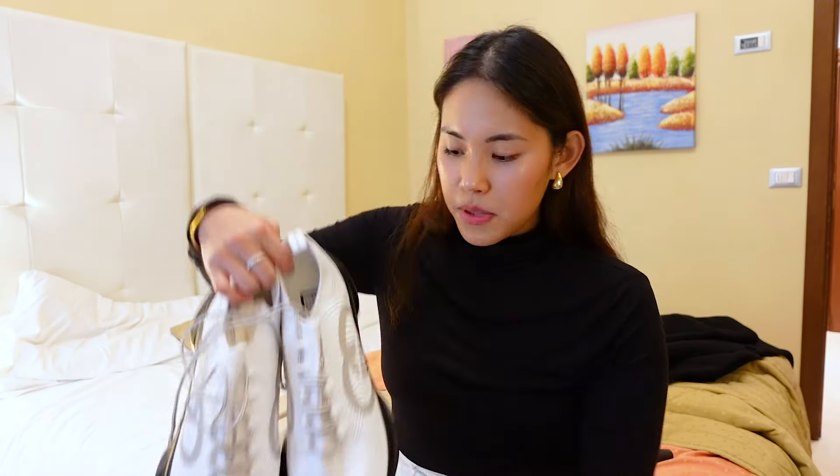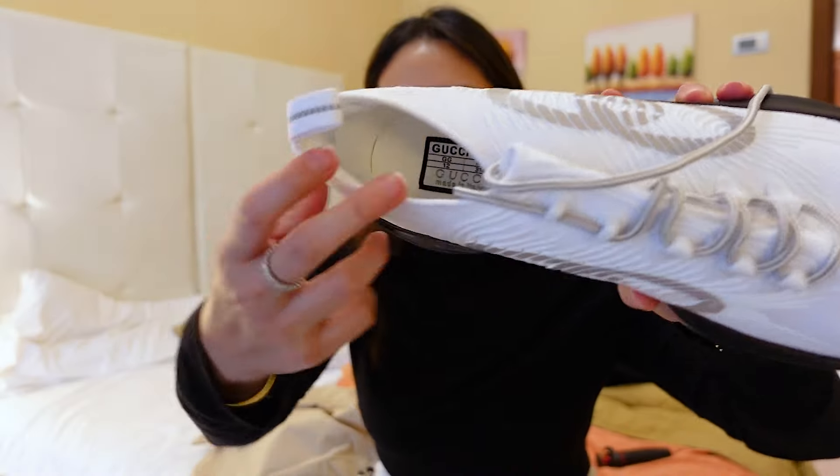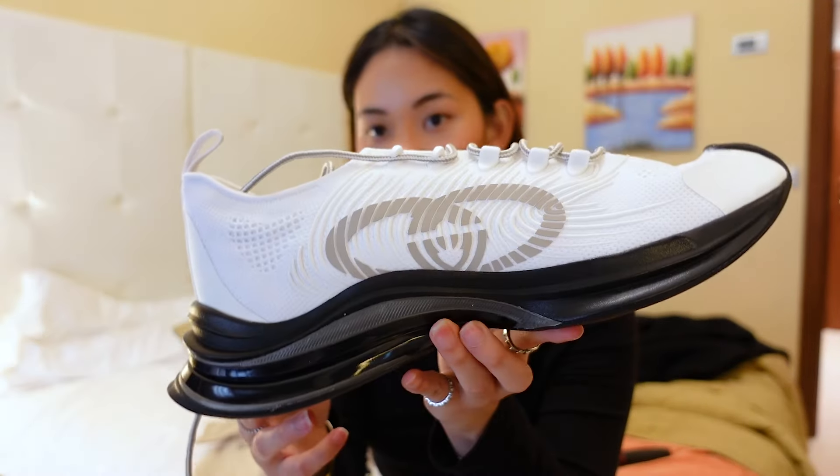This one is size 12. Joshua's shoe size isn't that difficult to find compared to my youngest brother Joseph. The Gucci Run is very comfy — it says 'Gucci Run' right here. I'm excited to show it to my brother.